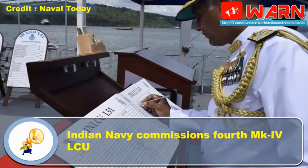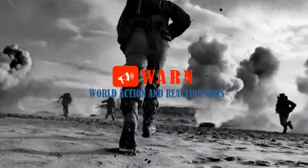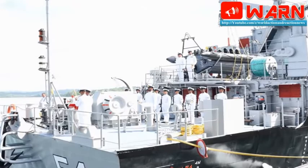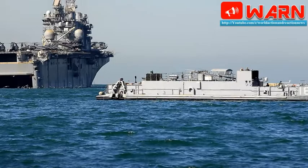Indian Navy commissions 4th MK4 LCU. The Indian Navy has commissioned its 4th Landing Craft Utility, LCU, MK4, in LCU L54, in a ceremony at Port Blair on South Andaman Island. The ceremony took place Friday and was led by Indian Navy Chief of Materiel, Vice-Admiral G.S. Pabby.